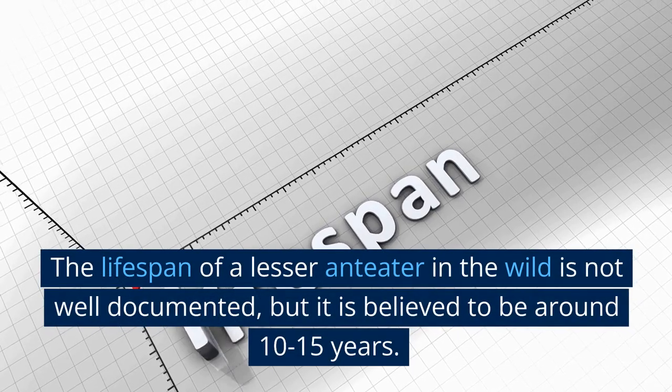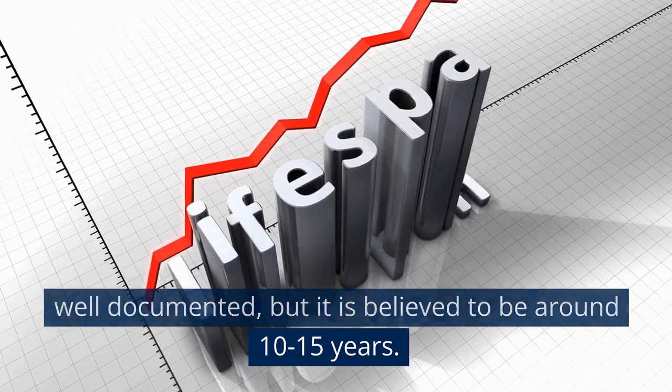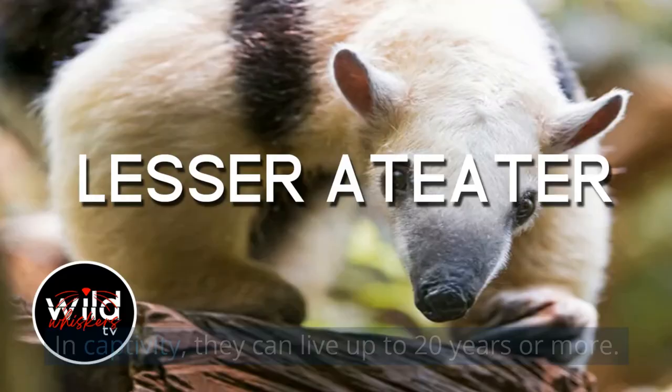Lesser anteaters reach sexual maturity at around 2 years of age. The lifespan of a lesser anteater in the wild is not well documented, but it is believed to be around 10 to 15 years. In captivity, they can live up to 20 years or more.